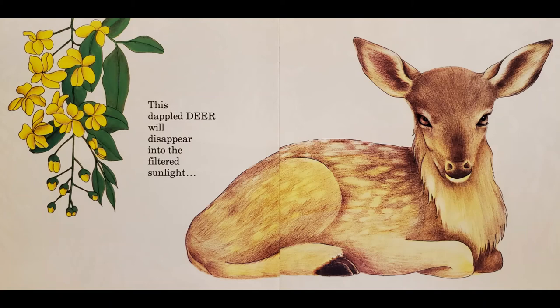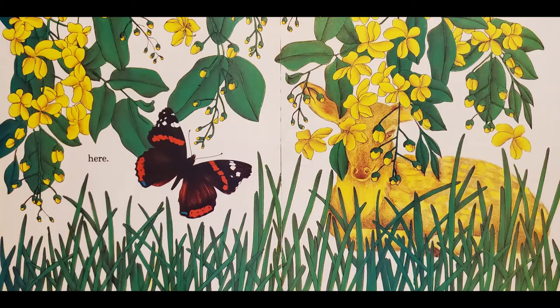This dappled deer will disappear into the filtered sunlight.